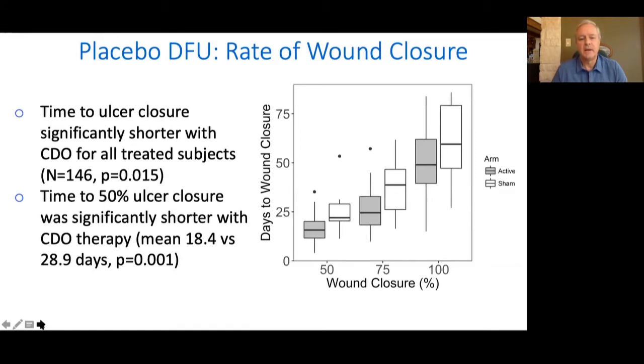First, looking at time to wound closure, we looked at time to reach 50%, 75%, and 100% wound closure. Overall, including all 146 patients, we saw a significant decrease in the amount of time to get to each one of those stages. For example, the time to 50% wound closure was almost half, with statistical significance of 0.001.